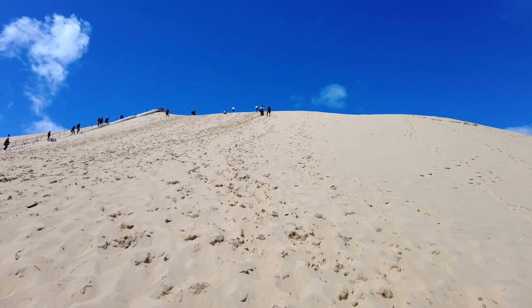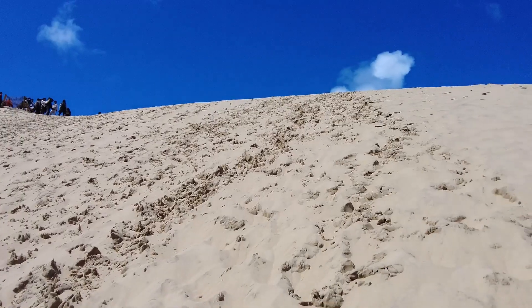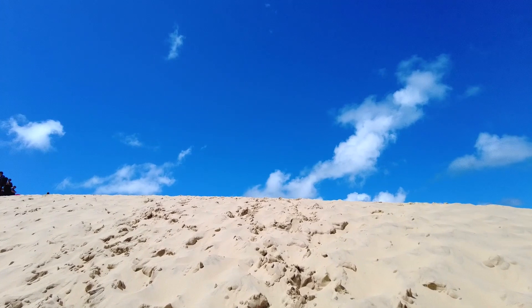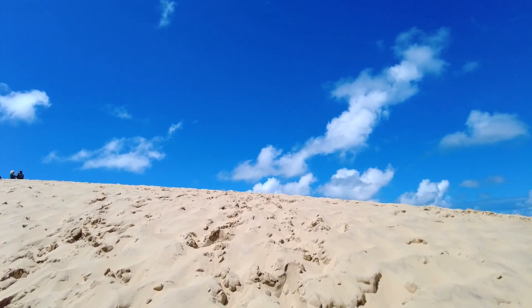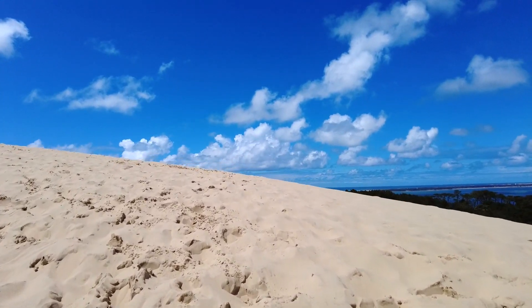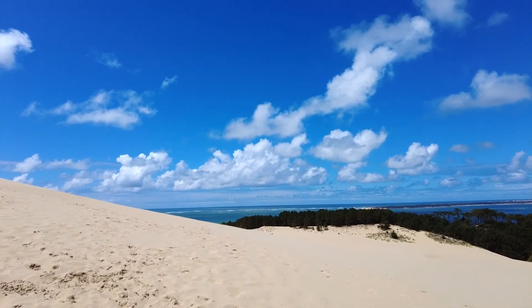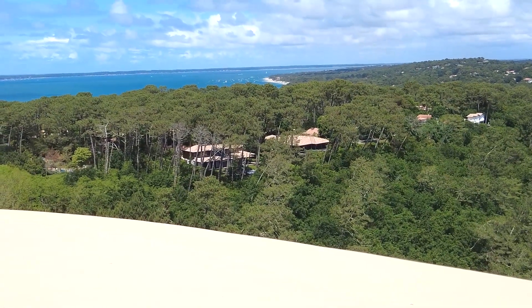I'm going to climb this. It's going to take a while. This self-enthusiasm — I'm going to run... actually, no, I'm not going to run. This is hard work. I tell you, I should have gone up the steps. Every time you make a step, you go back about three inches. My legs are killing me. I've still got a bit of a way to go. Nearly there. I think I weigh about a stone heavier than when I set off, because I've got half a stone of sand in each of my shoes.